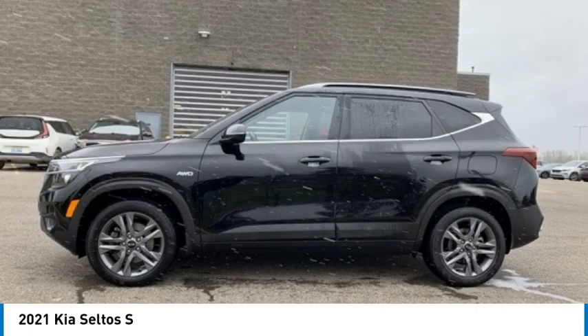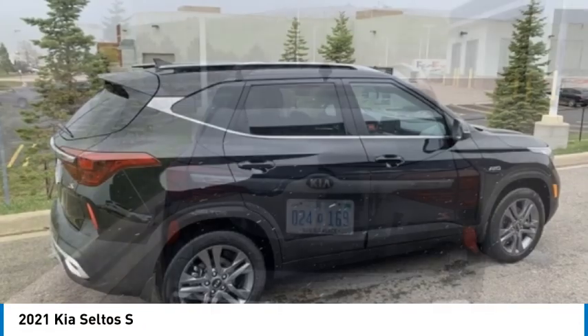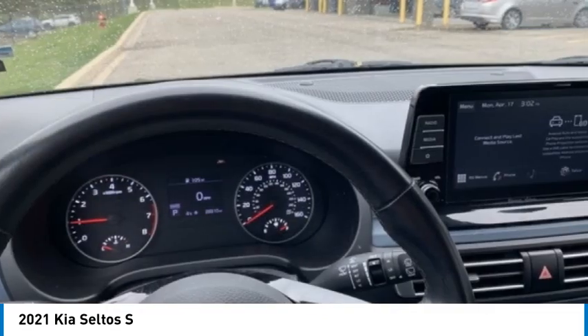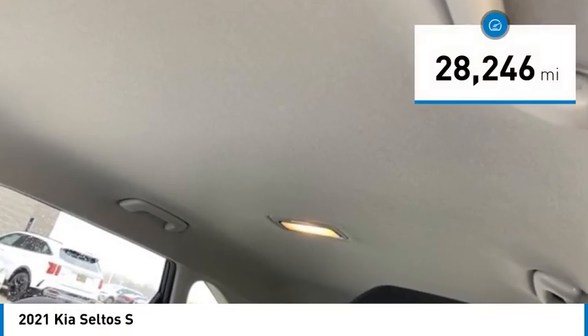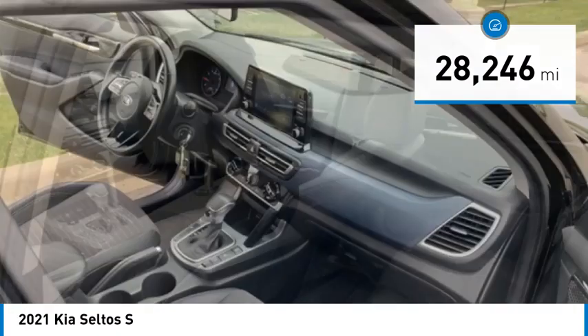You are going to love the 2021 Seltos. The Kia Seltos is sure to stand out with its appealing front end. Additionally, the Seltos offers a robust number of interior features and a large amount of space for a small SUV. This vehicle has less than 30,000 miles. Here are some of this vehicle's great options.